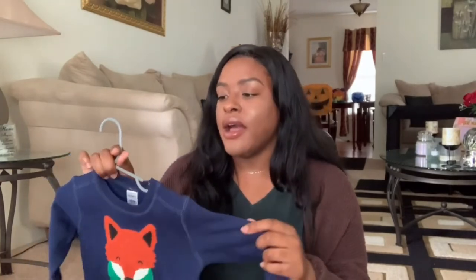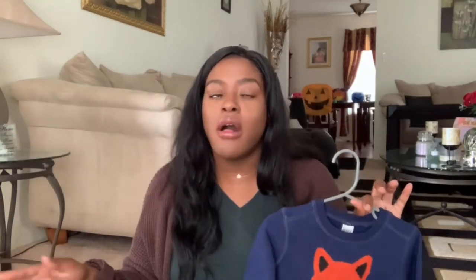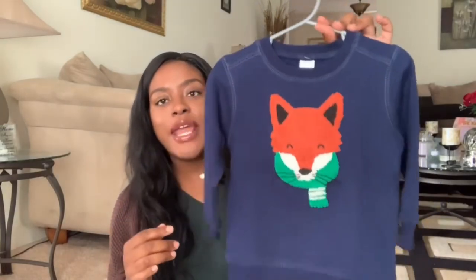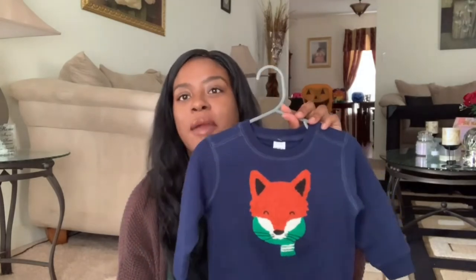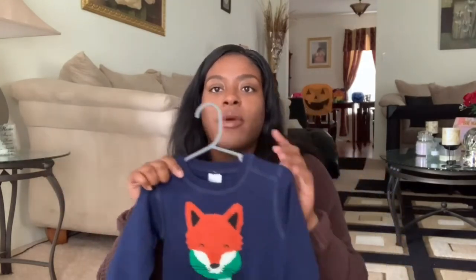Here's another fox sweater, also from Carter's in size 18 months. I looked at the 12-month size but it looked too small, so I went up to 18 months. I feel like we'll probably wear this during Christmas time when we're out looking at Christmas lights.